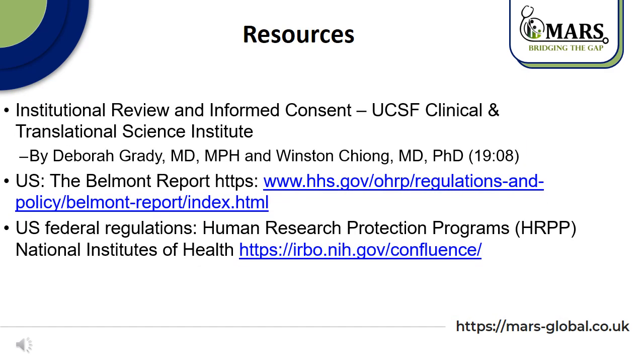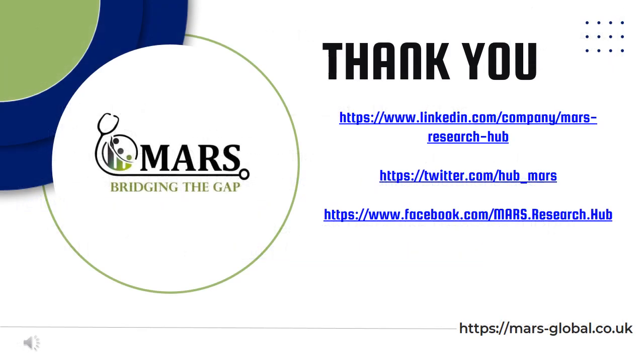These are some resources relevant to our lecture. These are our contacts — thank you for your attention.